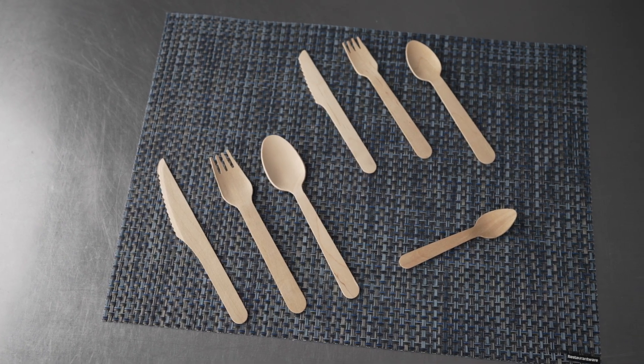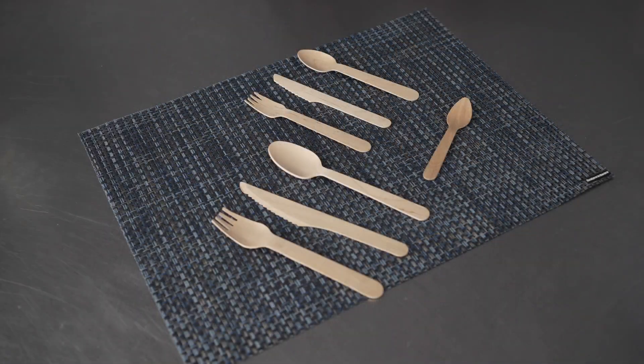This video is brought to you by Restaurant Wear. In it, we're talking about disposable cutlery, specifically these wooden utensils.